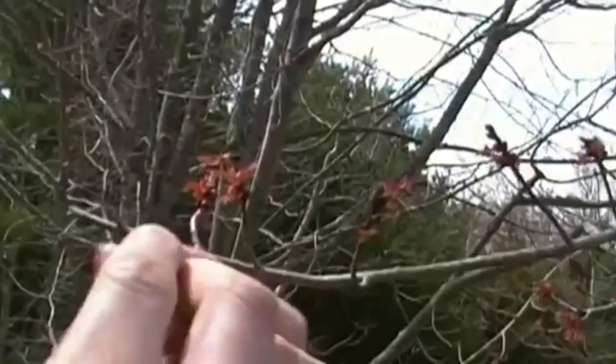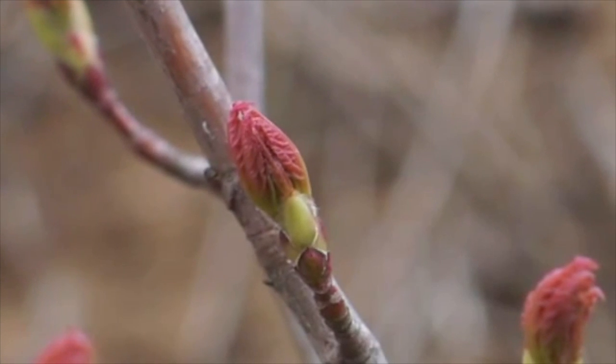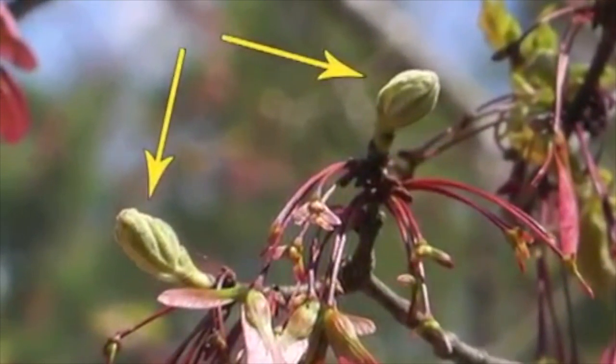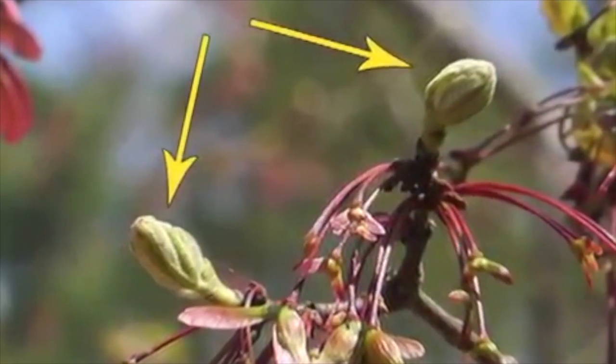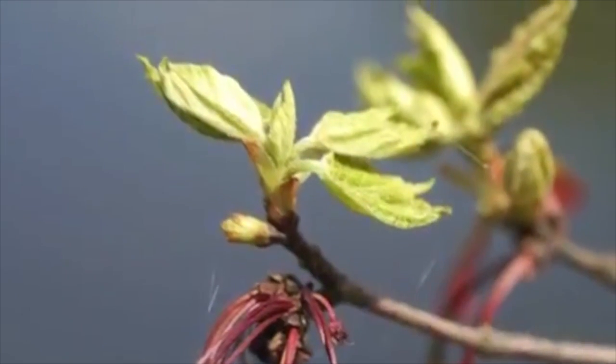For example, let's say you're monitoring breaking leaf buds on your favorite red maple tree. According to Nature's Notebook, a leaf bud is considered breaking once a green leaf tip is visible at the end of the bud, but before the first leaf from that bud has unfolded to expose the leaf stock or leaf base.